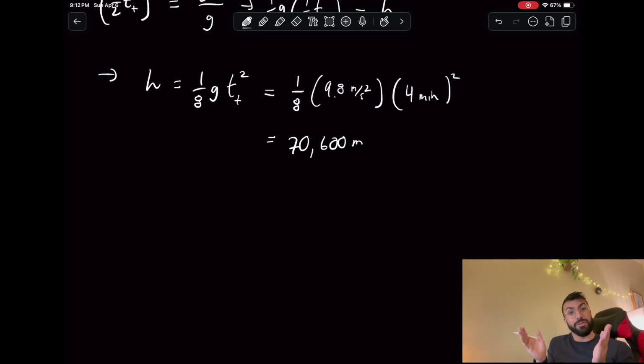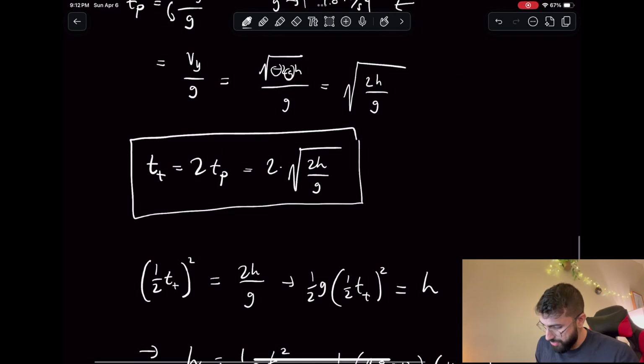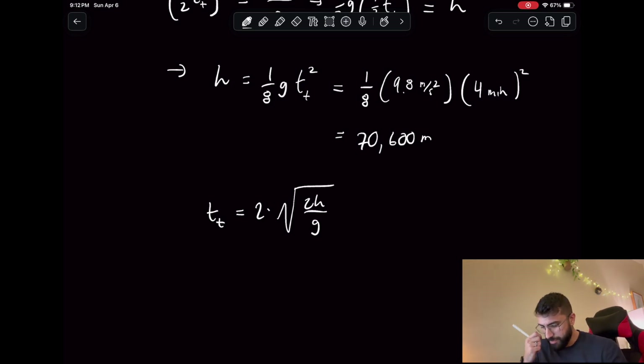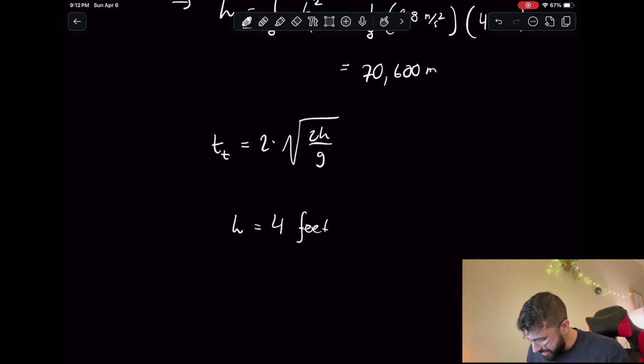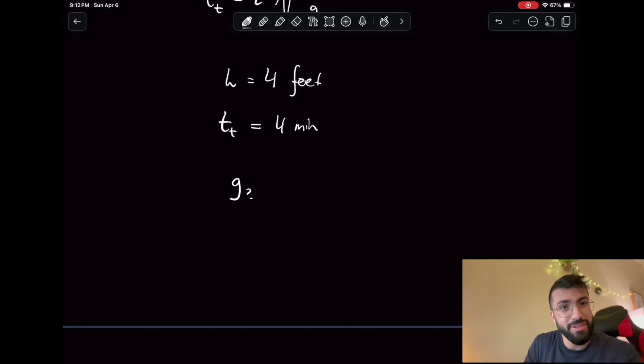He might have a better shot if he's not working in Earth's gravity, which is another interesting thing we can do here. Using our expression T equals 2 times the square root of 2h over g, there's another interesting question: let's assume he jumped a normal height. In the video it looks like he jumped about four feet off the ground. If we say h equals four feet and we still want T to be four minutes, is there a place in the solar system where g could be weak enough that the jump really takes four minutes?